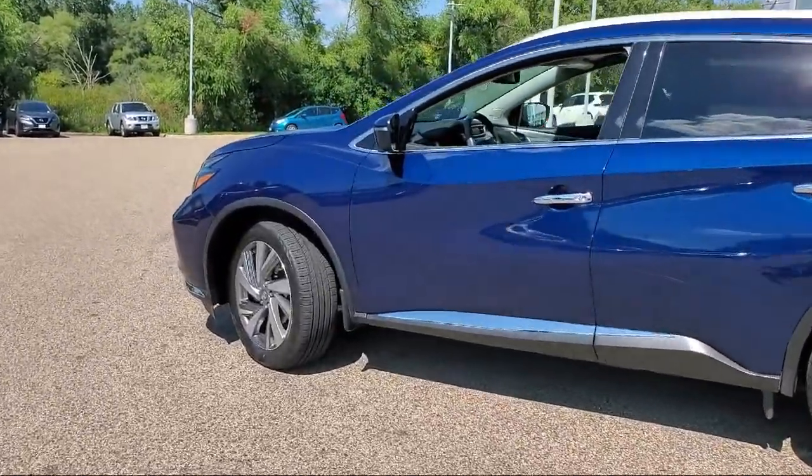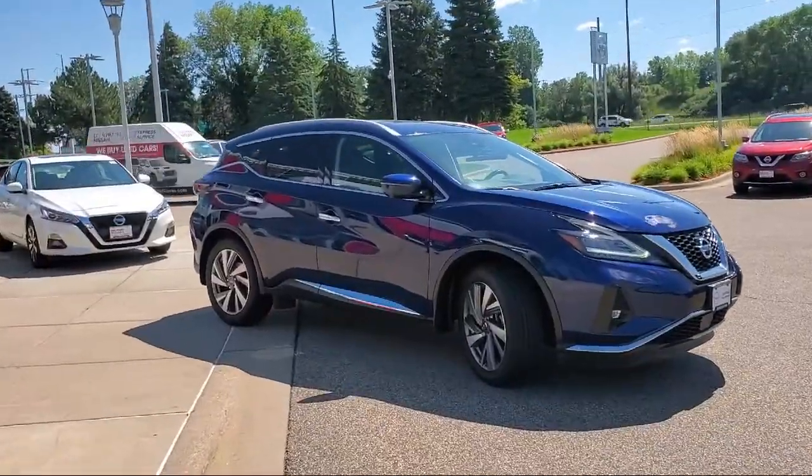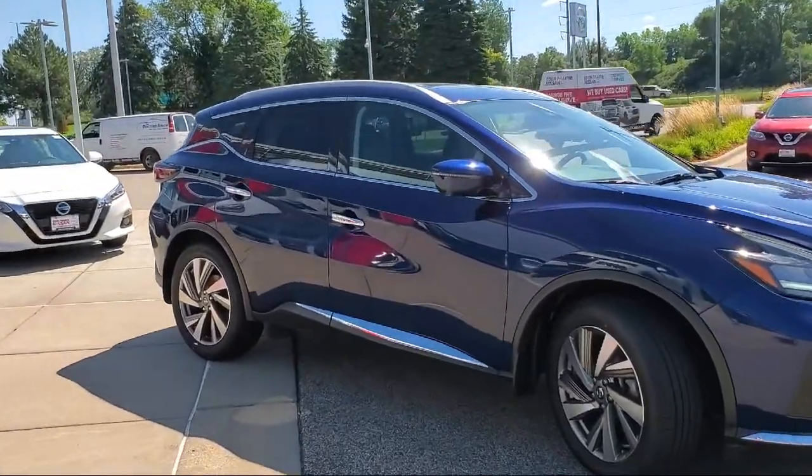Nissan Connect featuring Apple CarPlay and Android Auto, keyless entry, heated front seats, roof rack, and has less than 45,000 miles on the odometer.